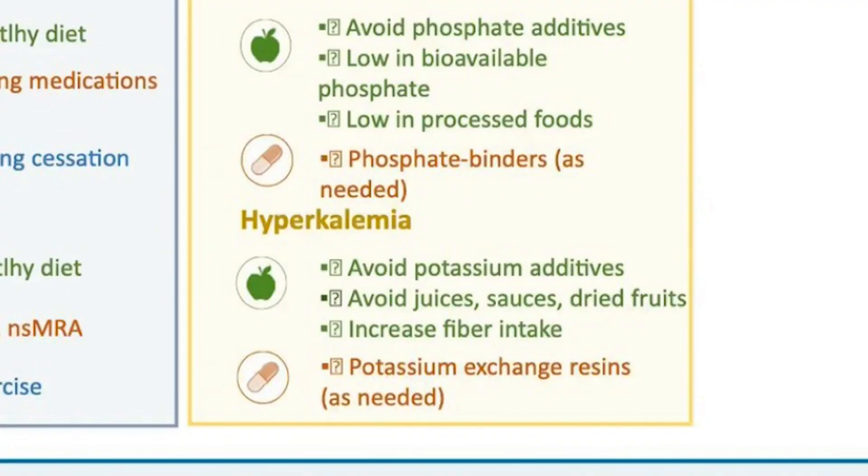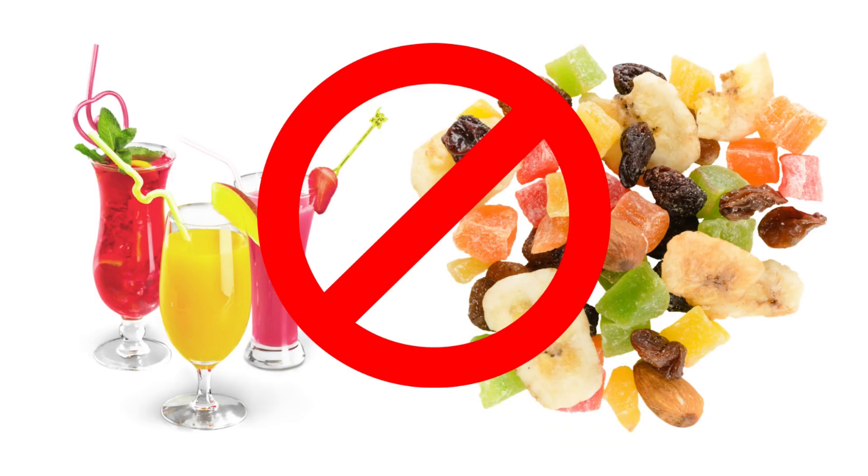For phosphate binders, there are prescription options, but you can also use natural ones — niacin and niacinamide are excellent phosphate blockers. For hyperkalemia — high potassium — avoid potassium additives like potassium sorbate or lactate found in junk and packaged foods. Eating clean whole foods removes that concern. Also, correcting metabolic acidosis will help bring potassium down. Avoid juices, sauces, and dried fruits, and increase fiber intake through more fruits and vegetables, which helps excrete potassium.